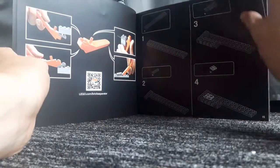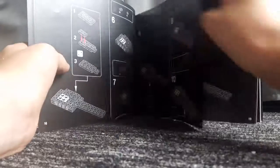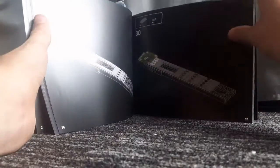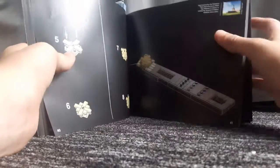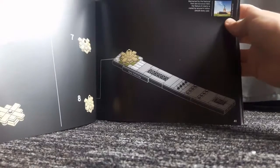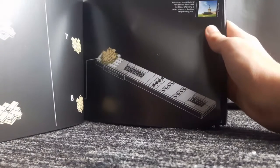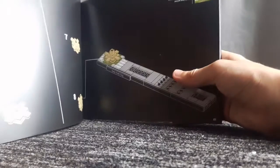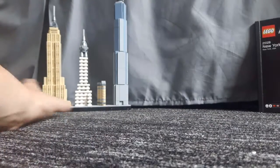Throughout the booklet there are information cards. When you get onto building the actual set, it gives you information about what you're building. For instance, while building the Statue of Liberty there's a little information card in the top right corner about it. I really do like the architecture booklets.